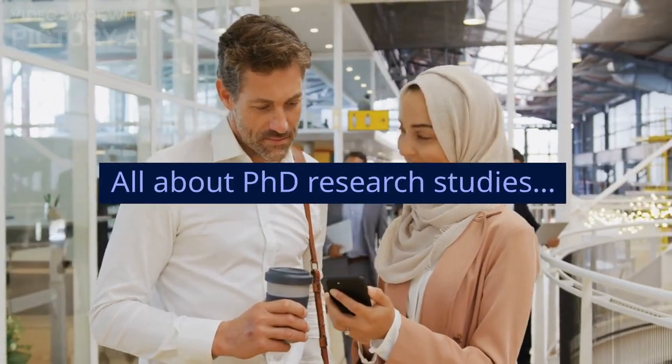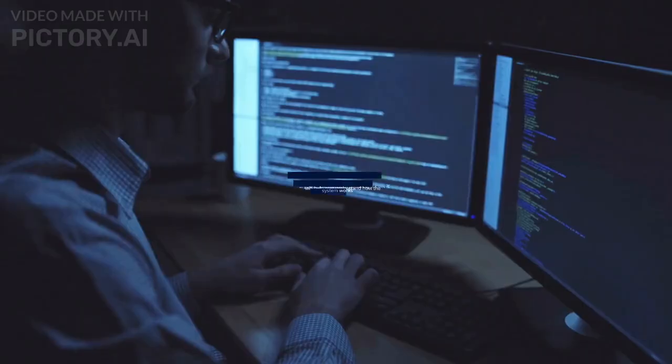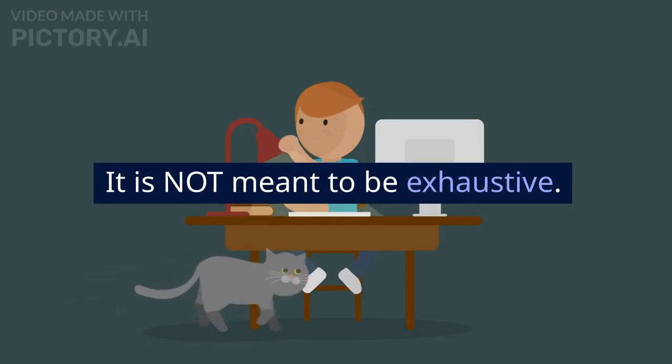All about PhD research studies. This is a post about the PhD process. If you're interested in pursuing a PhD, it will help you understand how the system works. It is not meant to be exhaustive.